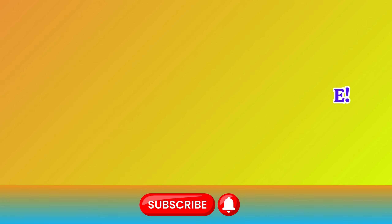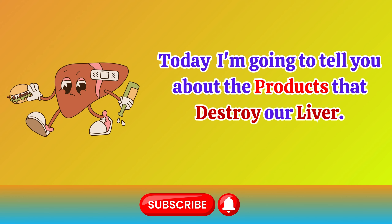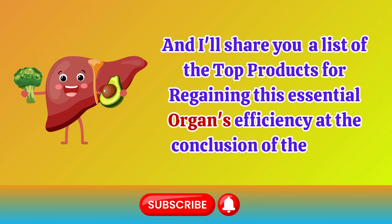Hello everyone! Today I'm going to tell you about the products that destroy our liver, and I'll share a list of the top products for regaining this essential organ's efficiency at the conclusion of the video.